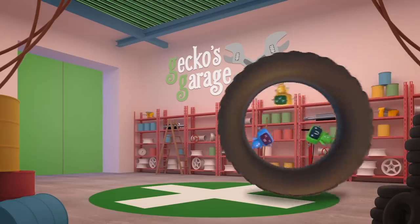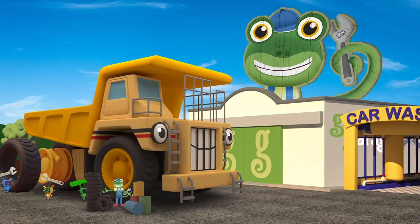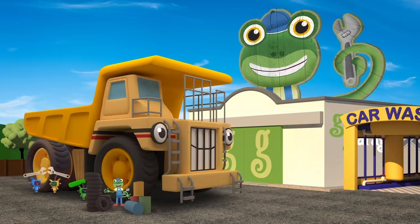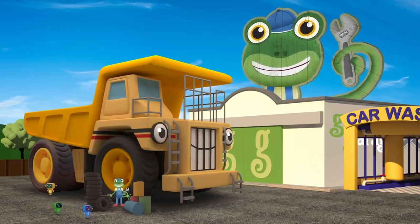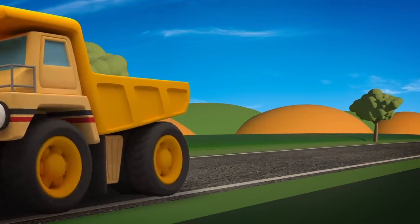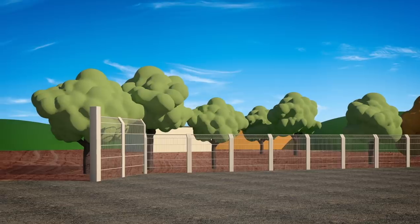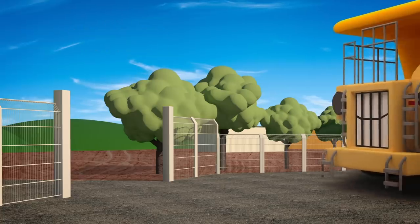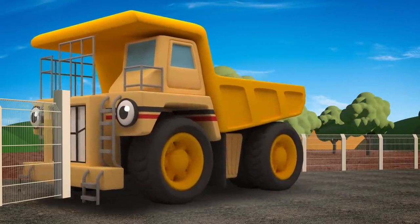George is so big he can't fit inside the garage, so he's having his tyres changed outside! Those look great! Well done, Mechanicals! Before he goes home to the mine, George is going to visit his little brother Dylan the Dump Truck over at the construction site! The site entrance is wide, but George is much wider! Uh-oh! He's going to knock down the fence! Watch out George!